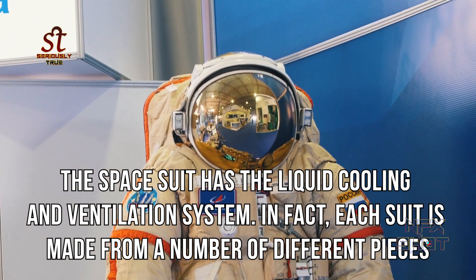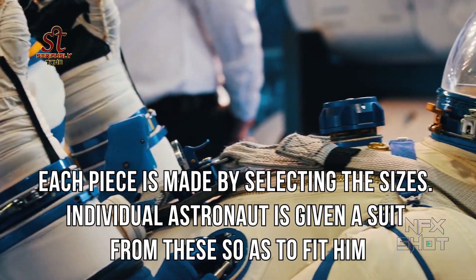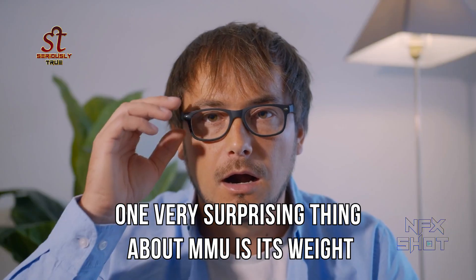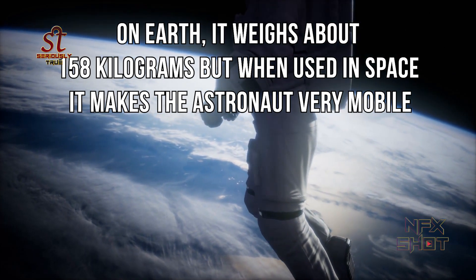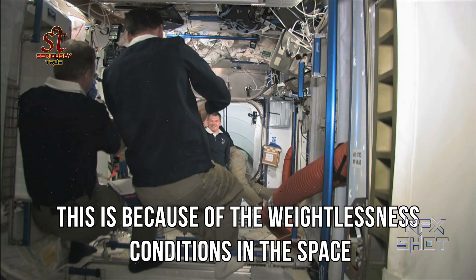Each suit is made from a number of different pieces, each piece made by selecting sizes, and each individual astronaut is given a suit to fit them. One very surprising thing about the MMU is its weight — on Earth it weighs about 158 kilograms, but when used in space it makes the astronaut very mobile.